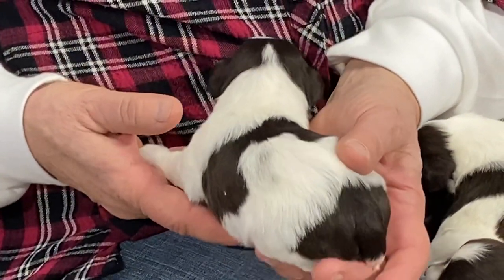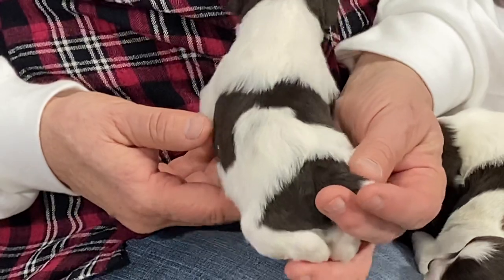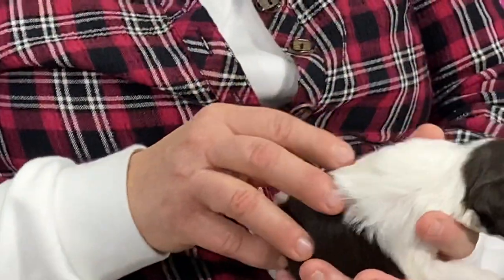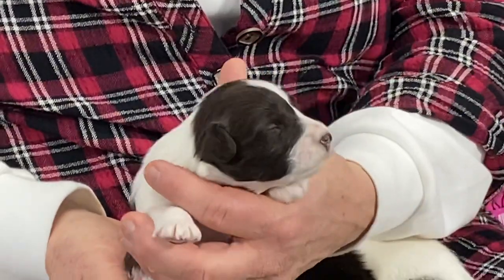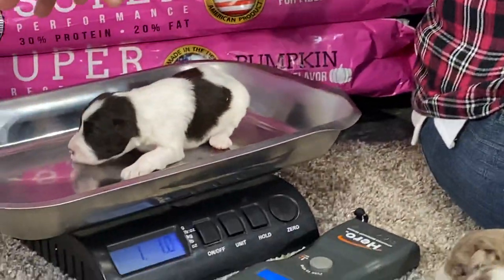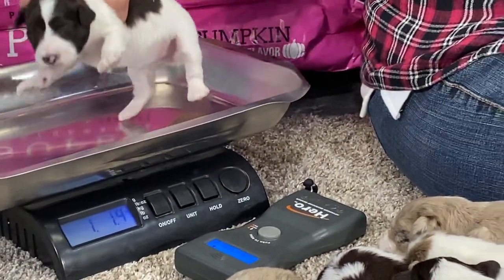She's got really pretty markings. Tails are done. She's got a little bit of white on the end. I know you're looking for mom but she's not here right now. It is a female. I'm going to give you a current weight on her — she is one pound 1.4 ounces.